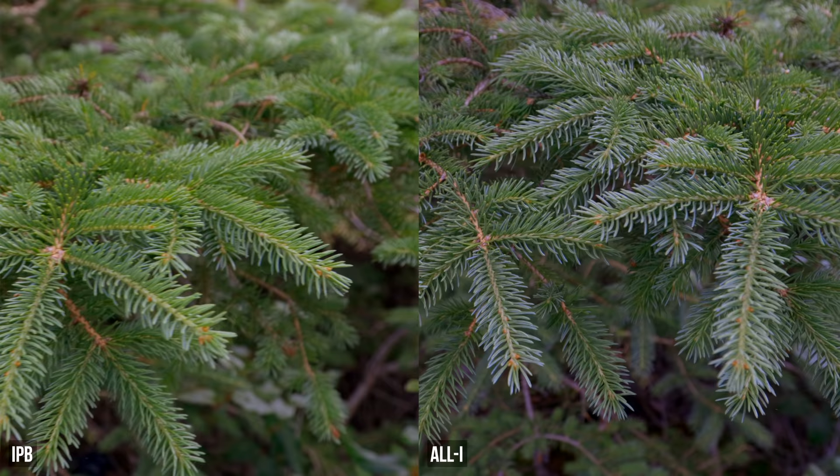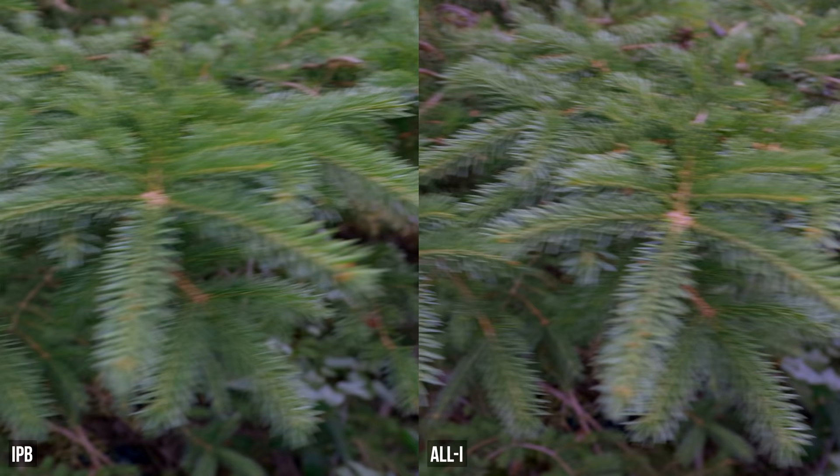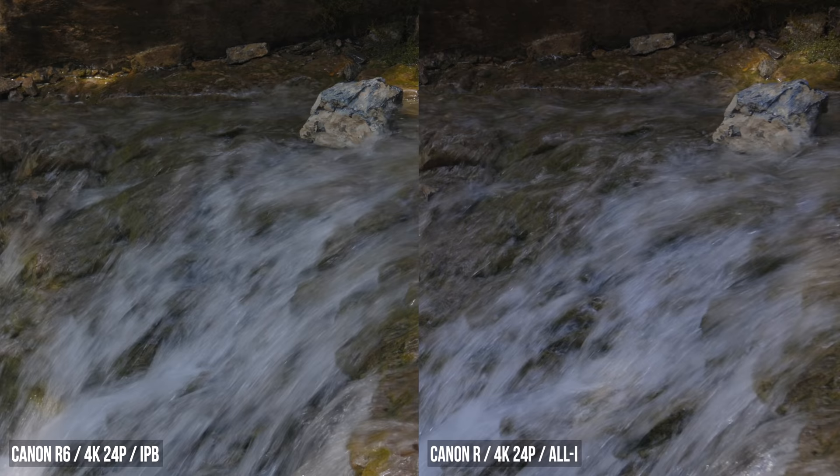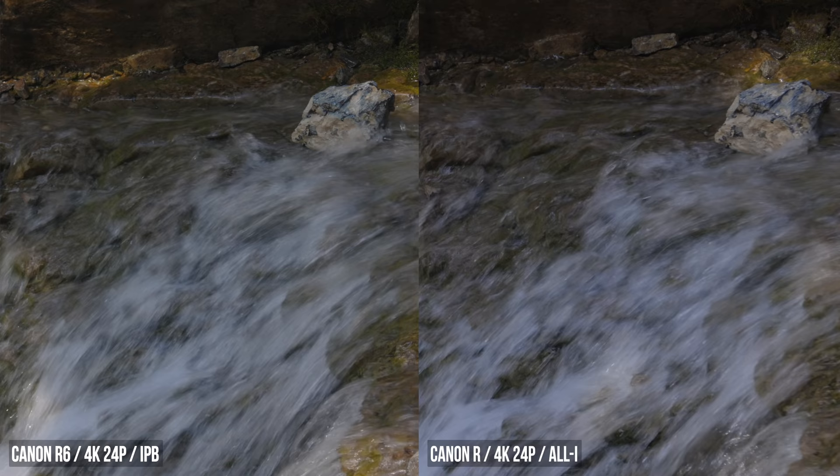There's been concern that the R6 only records in IPB and doesn't have All-I. These are two different types of compression: All-I compresses every frame the same way, while IPB compresses the frames in between more heavily. In theory you should see motion artifacting with IPB, but a lot of information about these codecs is dated. I couldn't find accurate examples showing what happens between the two, so I shot my own. Looking at them, I just don't see a significant difference. I get the impression these are both recording at the same bitrate but the compression method is so effective that you get way smaller files with IPB, and there isn't really a big visual difference. The biggest advantage will be the 10-bit, which is a much larger benefit than worrying about motion compression.